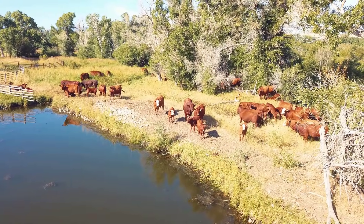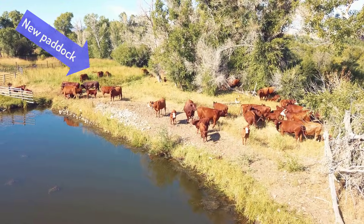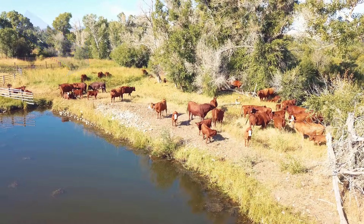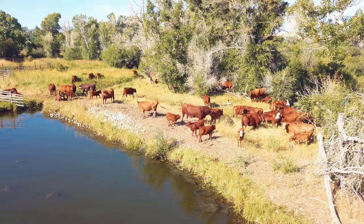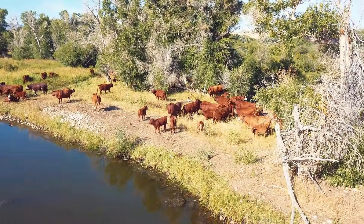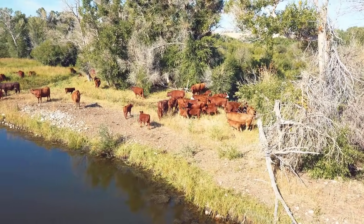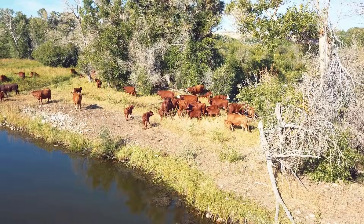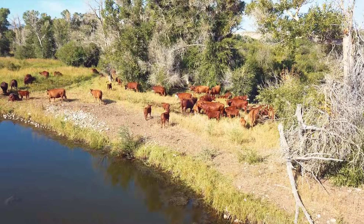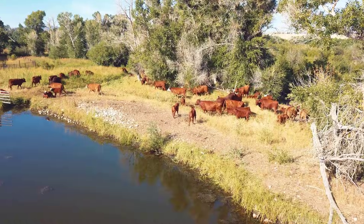Now the 12 minutes has gone by and the animals are getting a signal through the collar that the new paddock is available. Owen explained that they get a buzz when the new pasture is available, which signals them to start moving. He thought the main way they move is by observing the other animals — you can already see a couple animals in the new area, and the energy of the herd starts to follow. And now you can see the animals start to move to the new pasture.